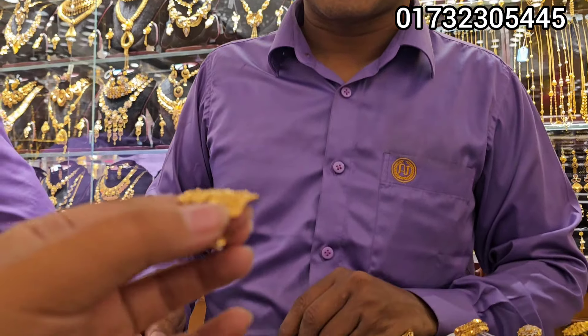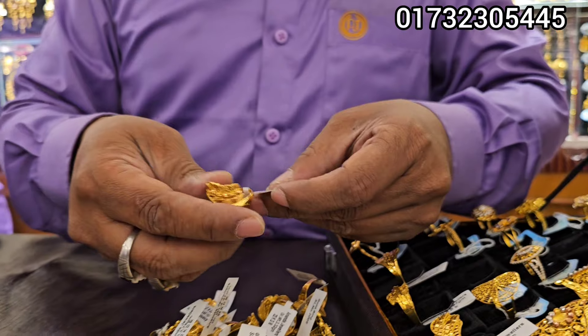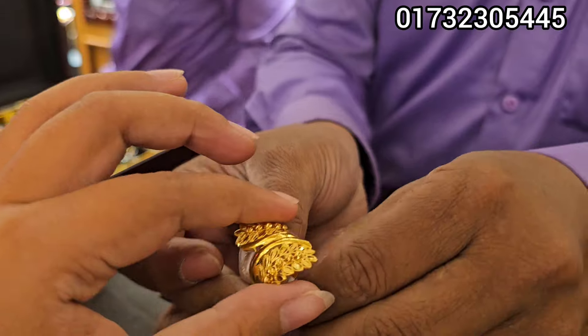Assalamu alaikum. This is a very beautiful ring. How are you looking at the details? This is a very beautiful ring. This is a great one.